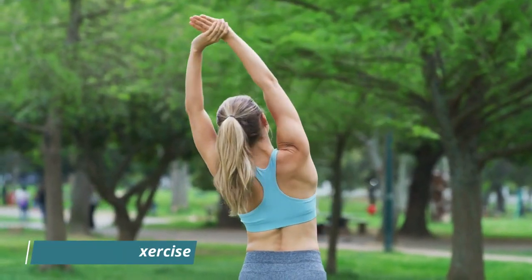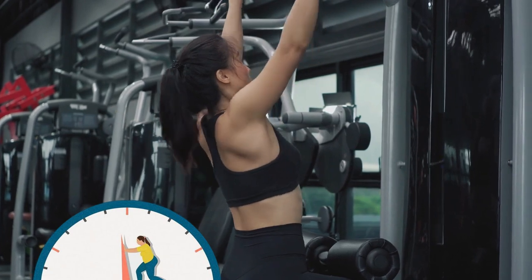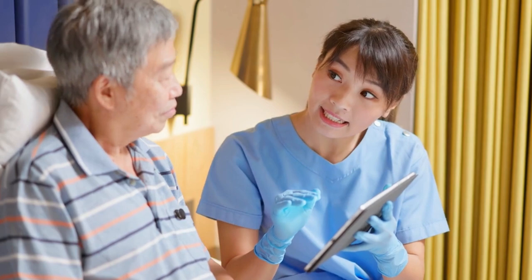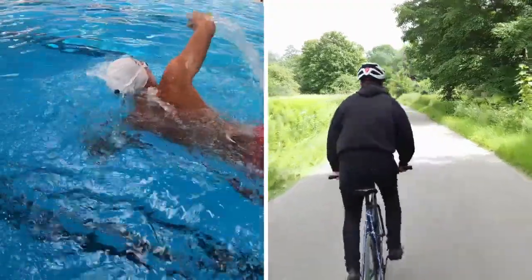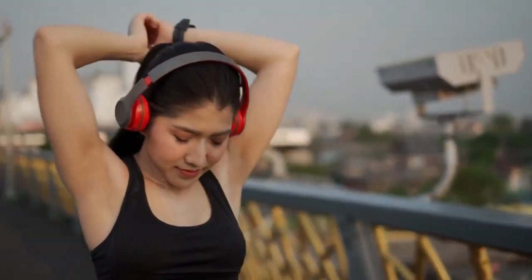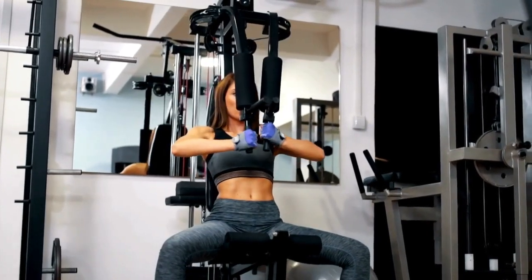Number 3: Regular exercise. Engage in regular exercise, as physical activity helps improve overall health and can contribute to lower creatinine levels. However, it's essential to consult with your healthcare provider before starting any new exercise routine, especially if you have pre-existing health conditions. Choose activities such as walking, swimming, or cycling, as they are generally gentle on the body. Exercise can enhance circulation, reduce stress, and support overall well-being, complementing efforts to maintain healthy creatinine levels.